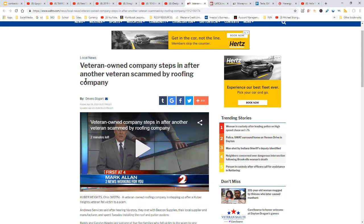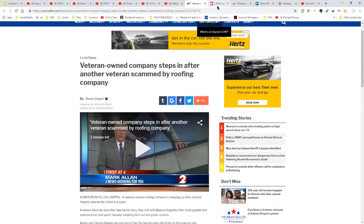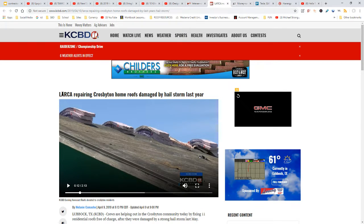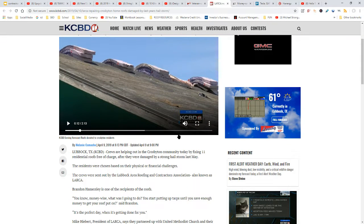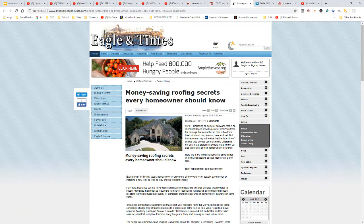Here are some great ways to help out in the community and get some publicity. A veteran-owned company stepped in after another veteran was scammed by a roofing company — they helped out and ended up on the news. Also, Larca is repairing Crosbyton home roofs damaged by a hail storm last year — they picked out 11 residential roofs to repair free of charge.